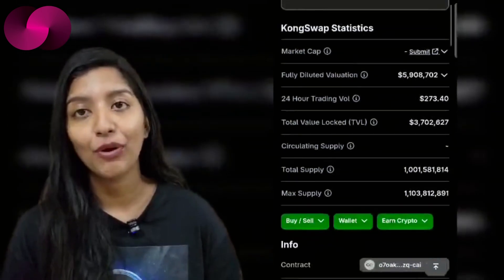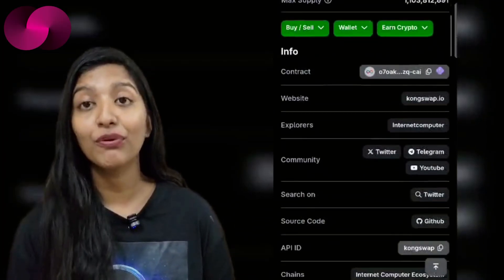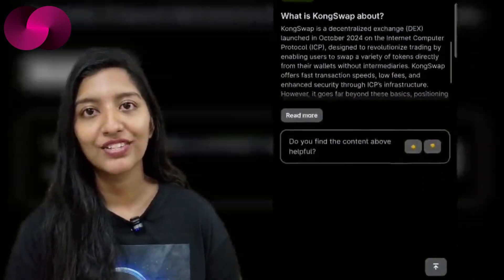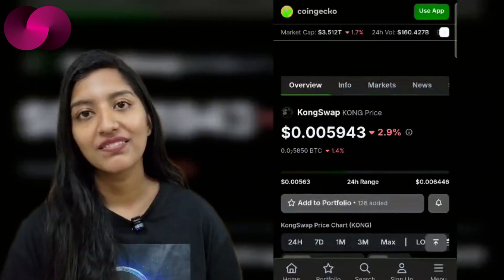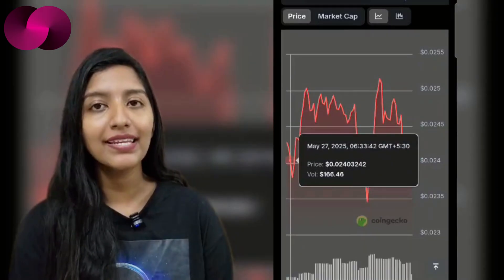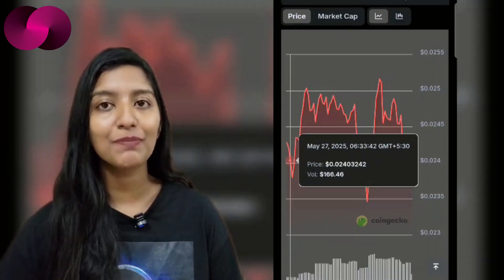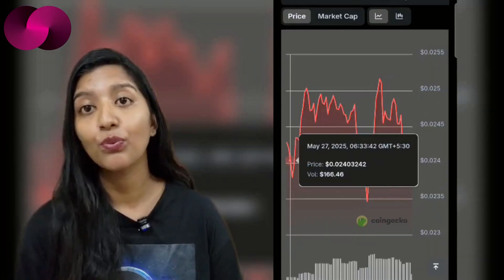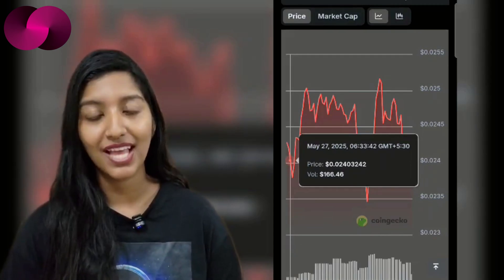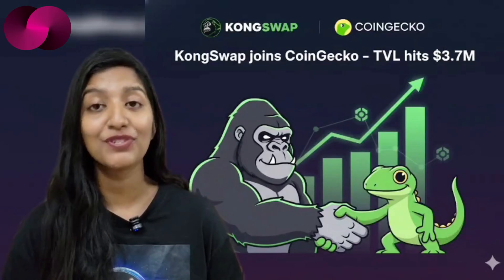Its total token supply sits just above 1 billion with a hard cap of 1.1 billion tokens. For early-stage DeFi projects, listings like this serve as both recognition and validation — it's now much easier for users to track liquidity, pricing, and performance metrics. Visibility is currency, and CoinGecko's listing helps new users find, verify, and understand what they are interacting with. COM Swap's focus has been on staying transparent and community-driven, and in a crowded DeFi field those qualities matter as much as the tech.